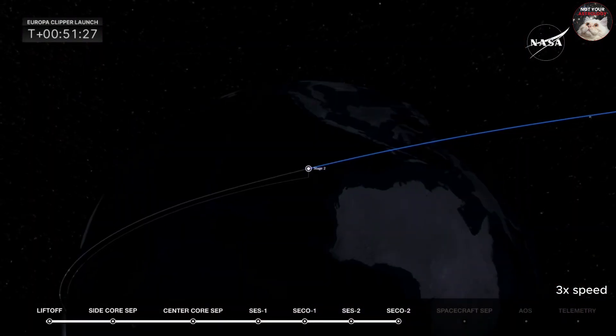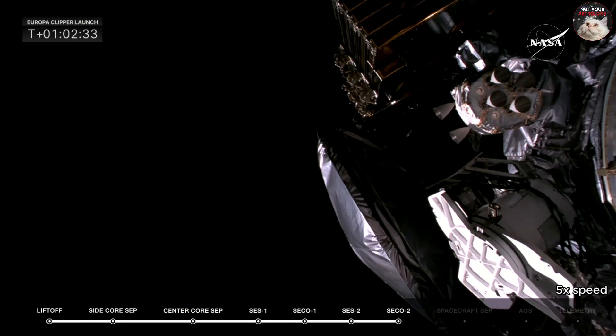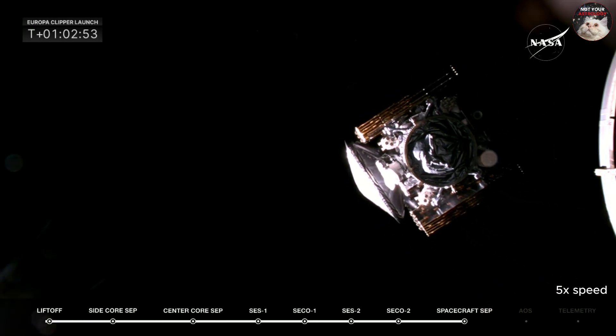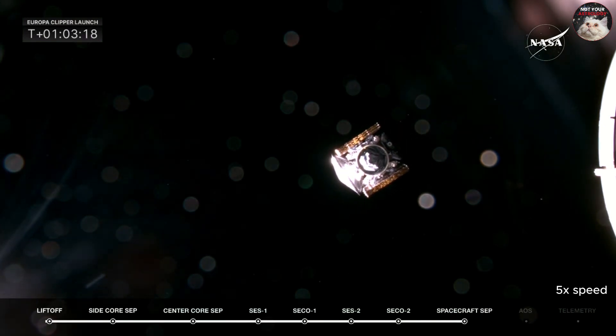We've got some results — everything looking good. Next event will be spacecraft separation. Very excited for that. Europa Clipper separation confirmed. And there you go — NASA's Europa Clipper probe embarking on a long-awaited mission to study Jupiter's icy moon Europa.